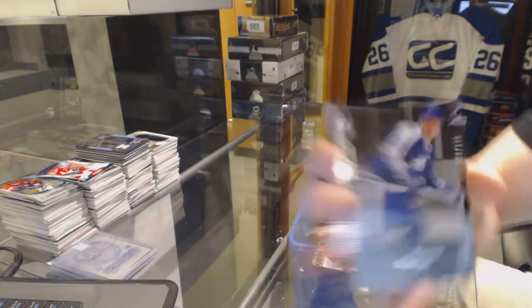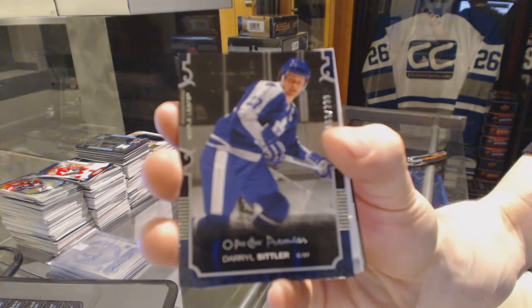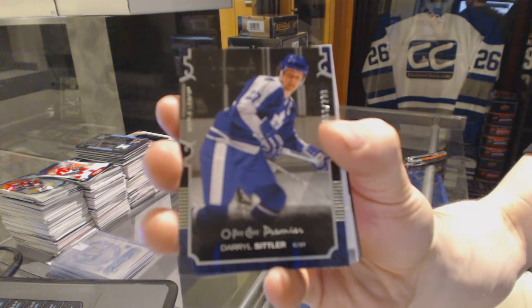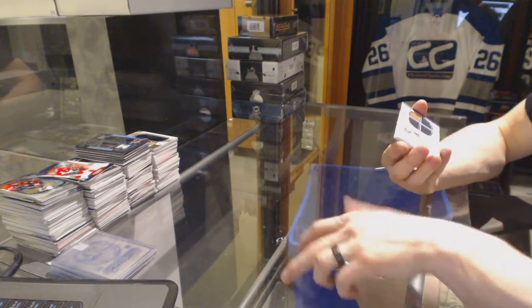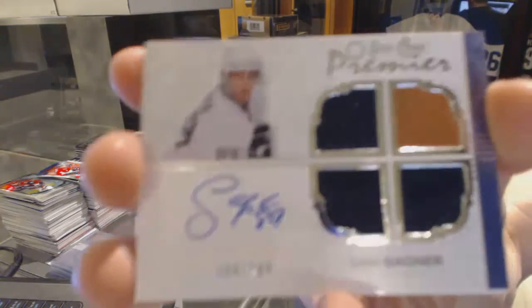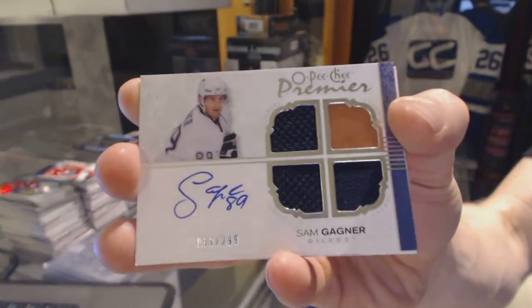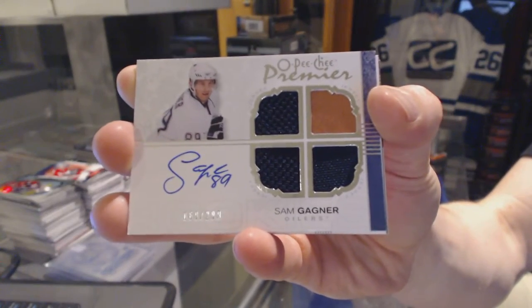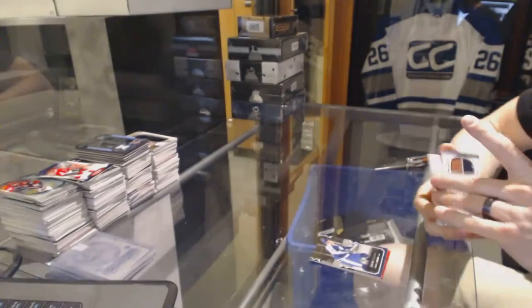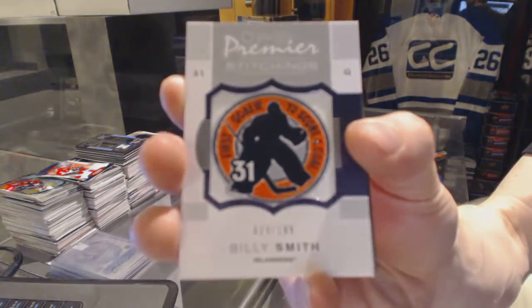We've got a base card number 299 for the Toronto Maple Leafs, Daryl Sittler. We've got a Quad Jersey Rookie Autograph number 299 for the Edmonton Oilers, Sam Gagne. We've got a Premier Stitchings number 299 for the New York Islanders, Billy Smith.